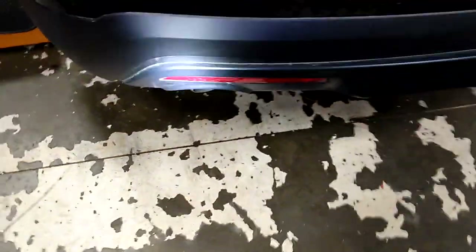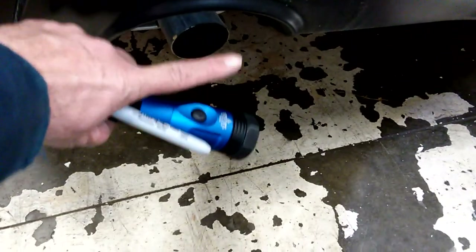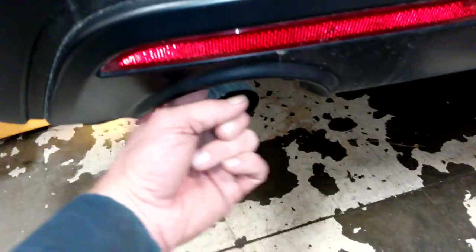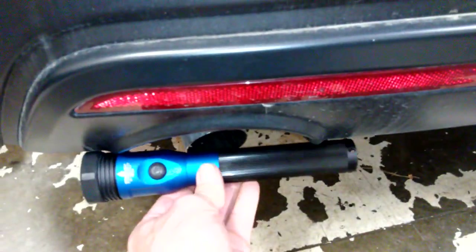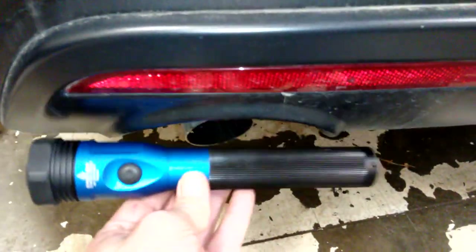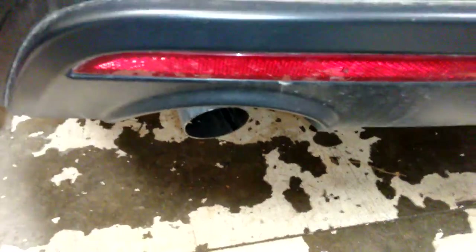If you've got one of these Explorers, you may just want to put a chrome tip on the exhaust pipe and bring it out so that it comes out to the end of the vehicle. The update that Ford is doing is putting a curved tip that comes down and blows the exhaust gas downward — but it still doesn't get out past the bumper like the civilian models. This tip is definitely behind the bumper cover.